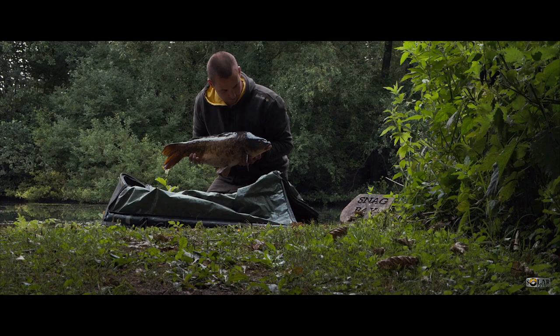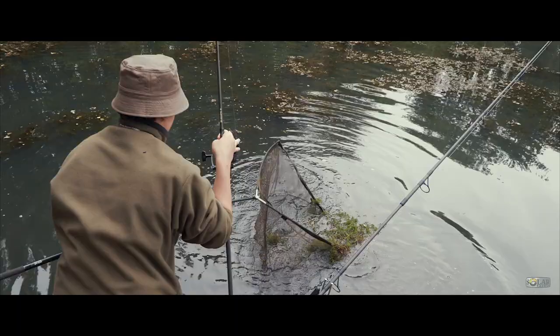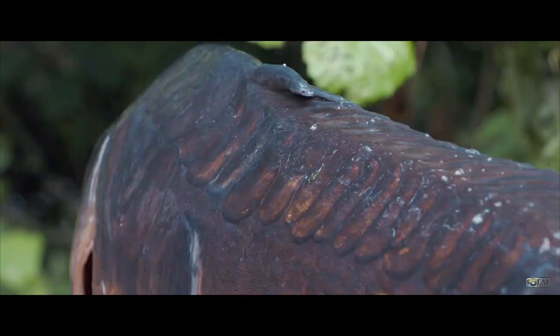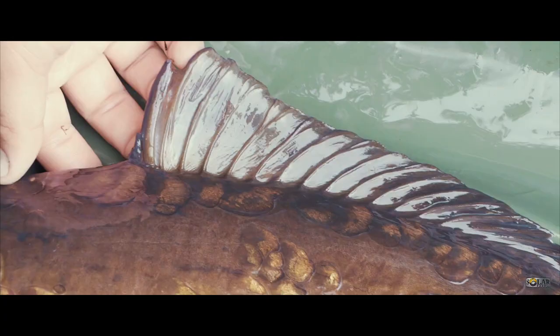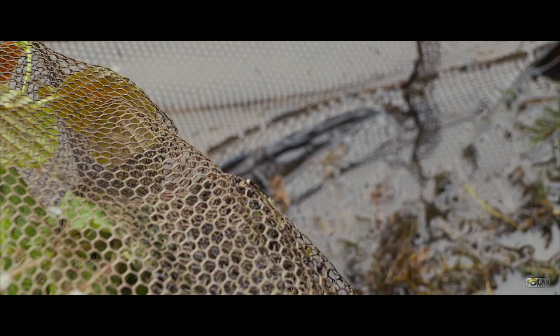Finally one of the proper mirrors has turned up. This prehistoric looking estate lake tucked away in the deepest darkest Hampshire is about as good as it gets. So join me and good friend Matt as we target the scaly inhabitants of this forgotten paradise in a session I can only describe as - well, just watch the video.